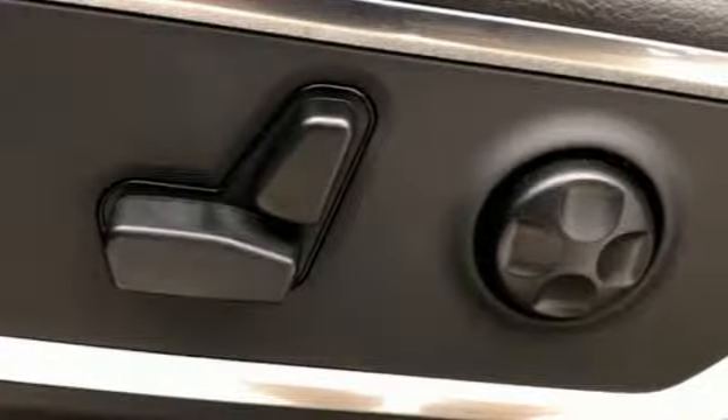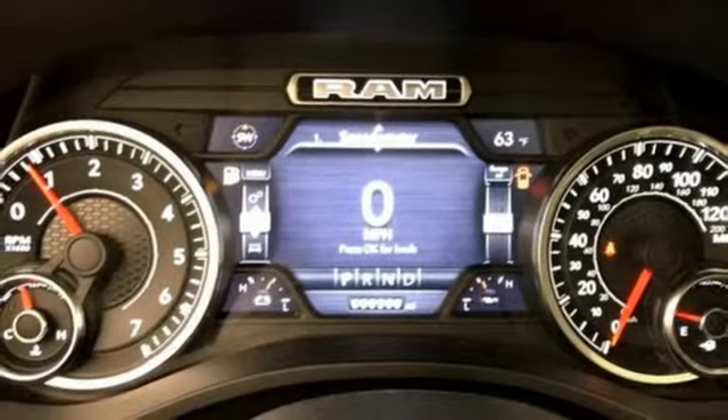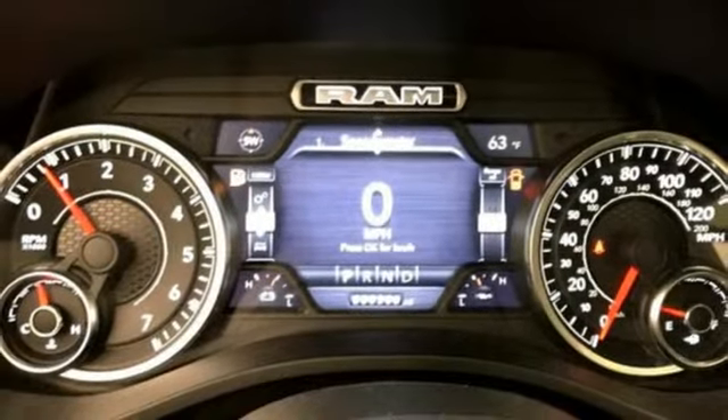Car and Driver hails pretty much everything about this new truck is very well executed. Engineered to get things done. Engineered to be a Ram.